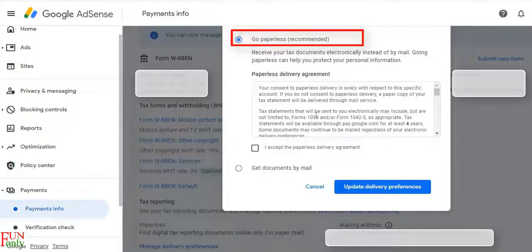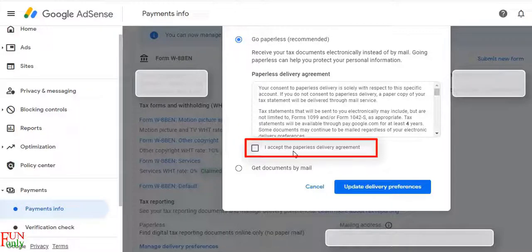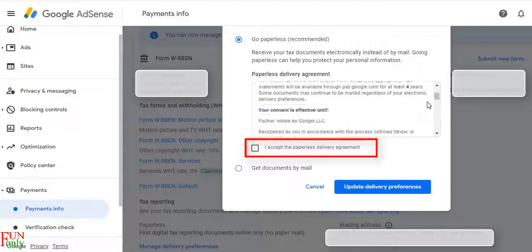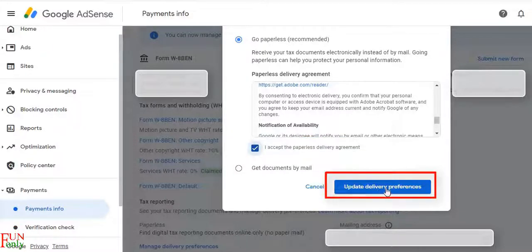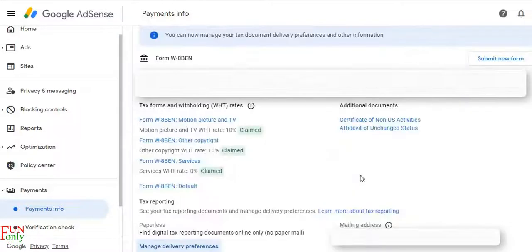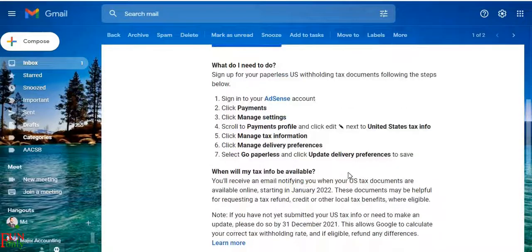To receive the tax document paperlessly, you just need to click on 'I accept the paperless delivery agreement.' After reading the agreement, click on the tick box, then click Update Delivery Preference. That's all — you have signed up easily for receiving your tax document in a paperless way. Thank you.